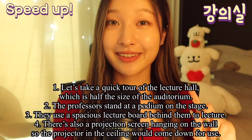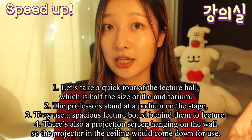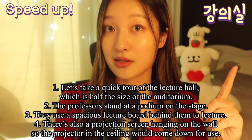Let's take a quick tour of the lecture hall, which is half the size of the auditorium. The professors stand at a podium on the stage. They use a spacious lecture board behind them to lecture. There is also a projection screen hanging on the wall, so the projector in the ceiling would come down for use.